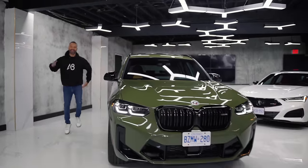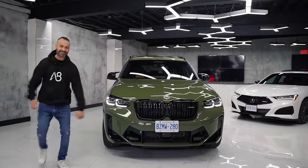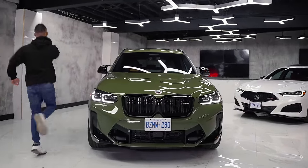What's up internet world and welcome back to the channel. Today I bring you the BMW X3 M Competition.